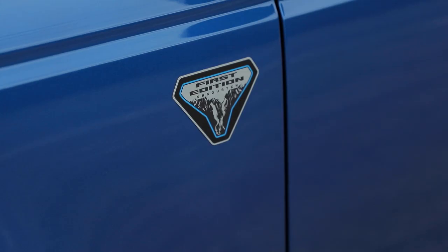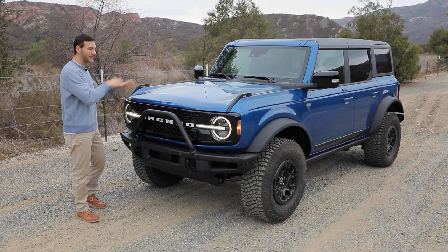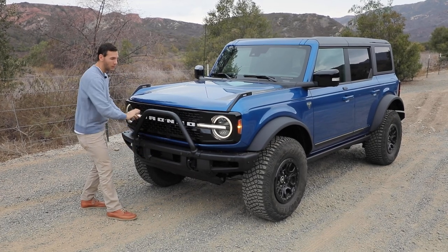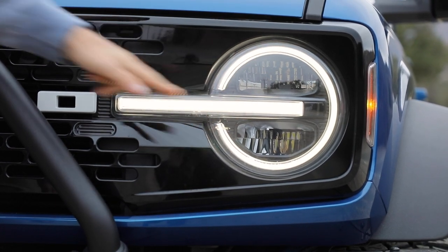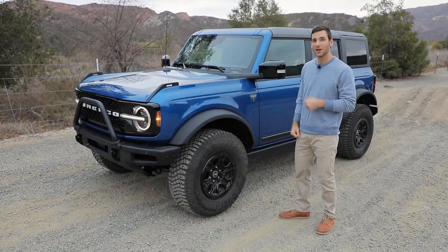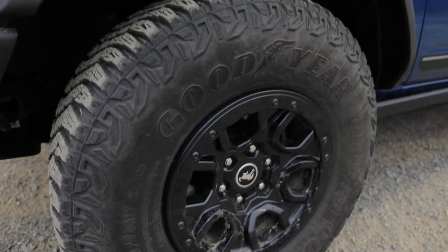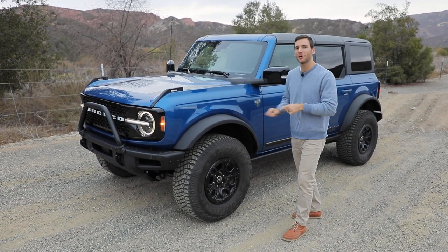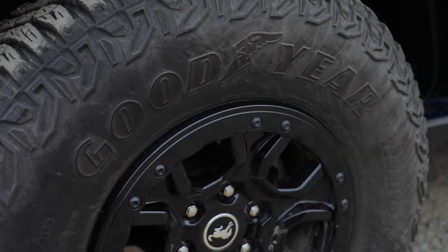Moving now to the four-door. This is the First Edition model, which was limited to 7,000 production units — all have been sold out. However, you can replicate most of what you see on this truck in the other trims. We've got a modular steel bumper with a brush guard, and instead of reflector LEDs, we now have projector headlights with cool signatures on the First Edition. This one has a gloss black grille with a different insert than the matte black grille on the two-door. The First Edition comes equipped with the Sasquatch package, meaning 17-inch beadlock-capable wheels in gloss black wrapped in 35-inch Goodyear Wrangler tires — though you won't see 'Wrangler' anywhere on these tires because Ford worked with Goodyear to simply say 'Goodyear,' since that's their main competitor.